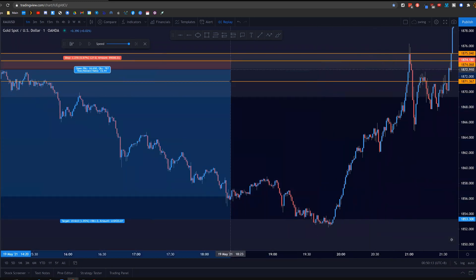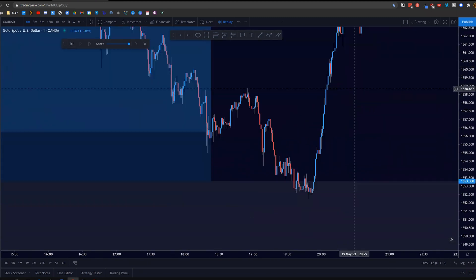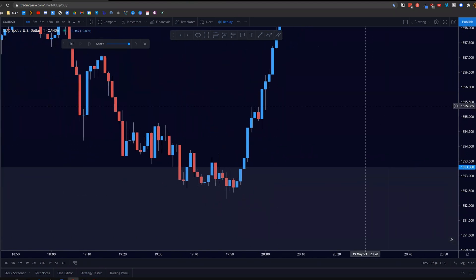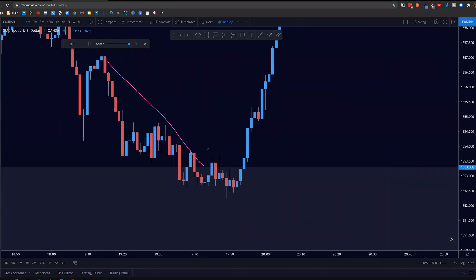On the long trade — because as I mentioned earlier, this area here was actually the 4-hour zone that I was expecting price to come into, make some kind of lower timeframe change in structure, retest, and then continue up. That's exactly what it did if we look at this area here. As price approached this area after selling off heavily, I noticed that price started to make equal lows. Usually when price does this, I'm expecting some kind of liquidity grab before price actually continues on its way up.